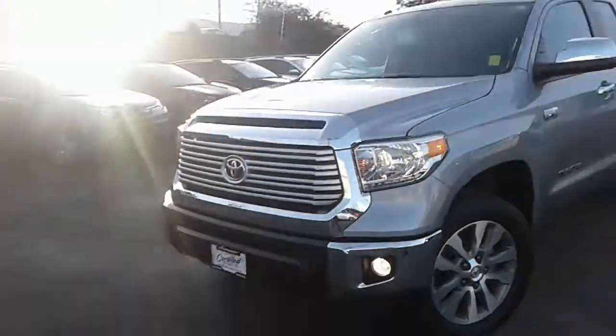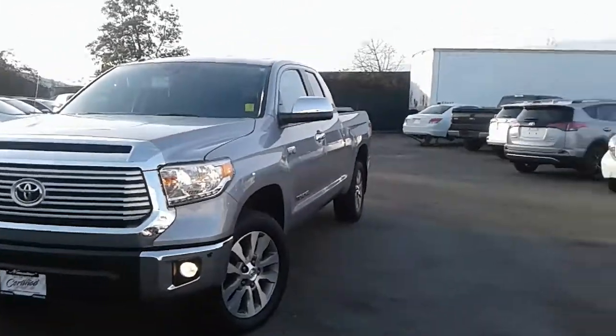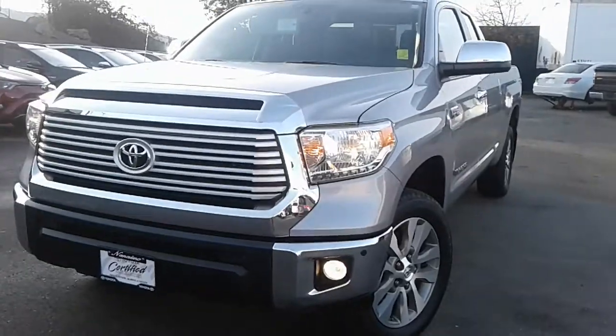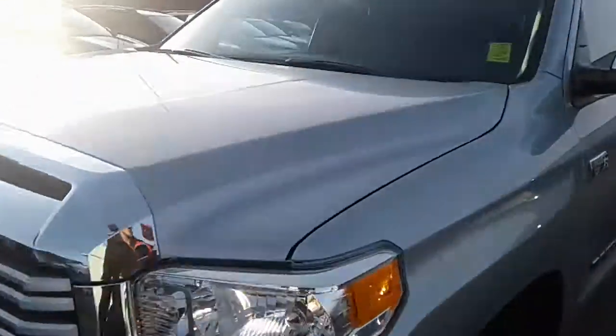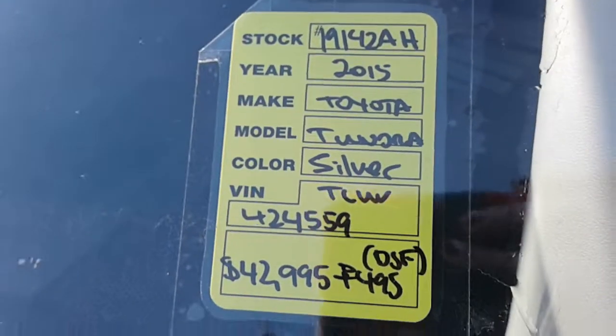This truck is very loaded and I want to make sure I'm showing you the difference on the left and right side, so you can see that seamless repairs were done for the couple of accident claims. The price is $42,995 plus a $495 dealer fee.